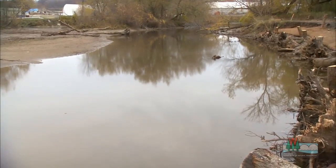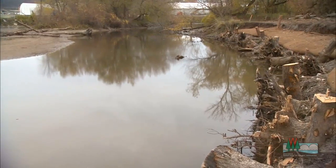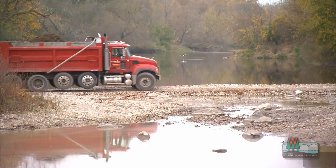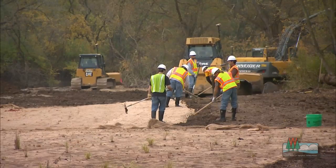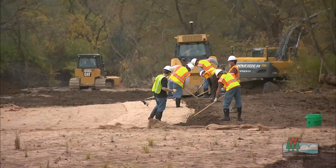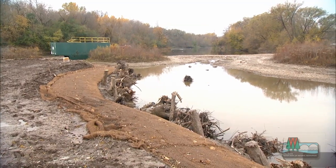After just three years, all the major projects have been completed. 15,000 truckloads of contaminated soil were removed, and 34 acres of wetland, island, and stream habitat were restored.